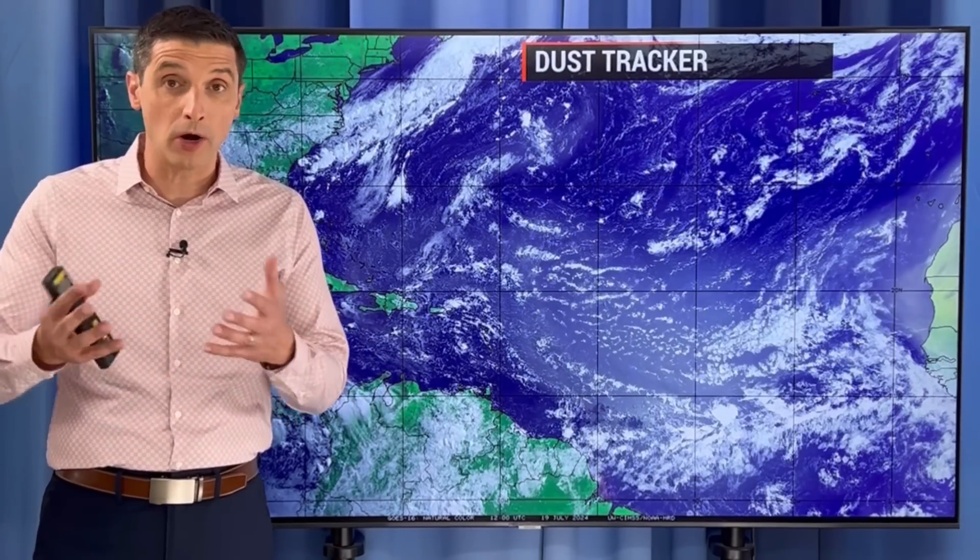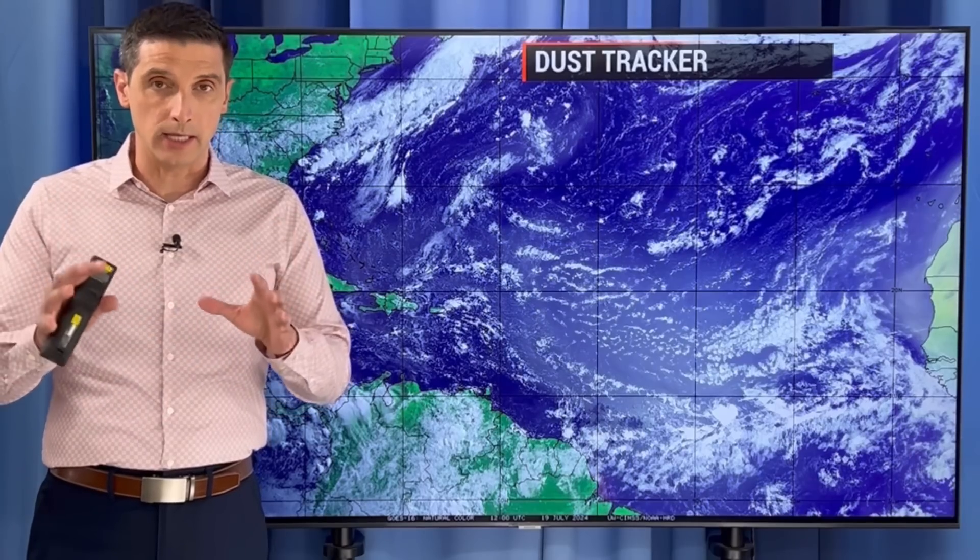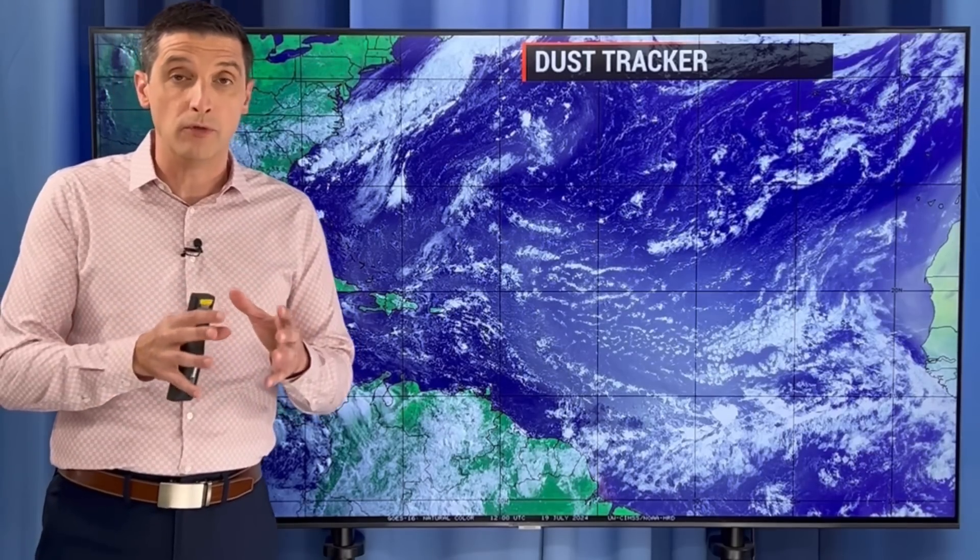Thank you so much for joining me. I'm meteorologist Brian Shields, and thank you for putting all the likes on yesterday's video. We are at peak dust — the most dust this summer, the most dust potentially this year. We're going to see a little more of a surge move in. I want to show you how that ties into the upcoming hurricane season and the busier pattern ahead.